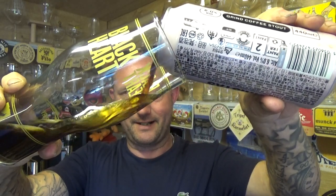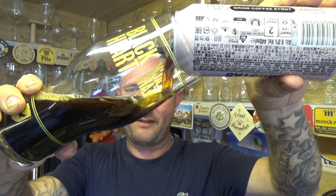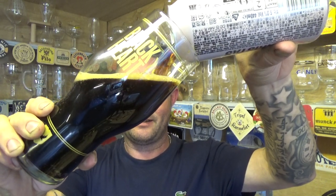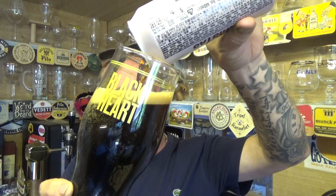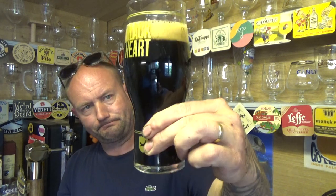Let's see what this is like. I think Brewdog can knock out a decent stout to be fair - it was their bread and butter many many years ago. You like to see that they haven't forgotten it; the majority of dark stuff they've done has been pretty good. Made with ethically sourced coffee.